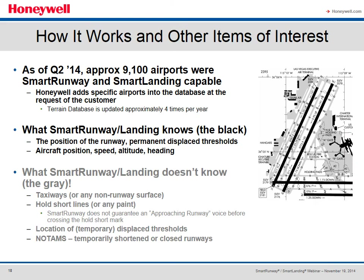As of today, there are approximately 9,100 runways that are Smart Runway and Smart Landing capable, meaning they've been surveyed, validated, and are in the database. The system knows the position of the runway and the permanent displaced thresholds. What the system does not know includes taxiways or any non-runway surface, hold short lines, or any paint on the surface. Smart Landing can't guarantee an approaching runway voice alert before crossing a hold short line. It doesn't know the location of temporary displaced thresholds, and likewise will not know NOTAMs for temporarily shortened or closed runways.